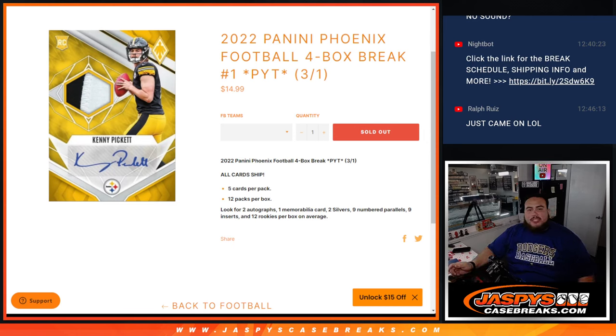What's up everybody, Jason here for JazzBeachCaseBreaks.com. 2022 Panini Phoenix Football just arrived, guys. This is a brand new release today. This is a four-box break, pick-a-team number one. All-card ship, five cards per pack, 12 packs per box. Look for two autographs, one umbrella card, two silvers, nine numbered parallels, nine inserts, and 12 rookies per box on average.